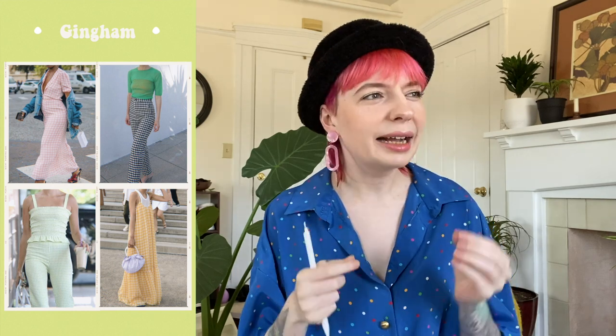Moving on to prints — again, these are in no particular order. First we have gingham: gingham print has been literally everywhere — on bags, shoes, accessories, shirts, bottoms, all of it. Gingham is one of my favorite prints especially for spring and summer. It's just one of those classic prints you can't go wrong with.